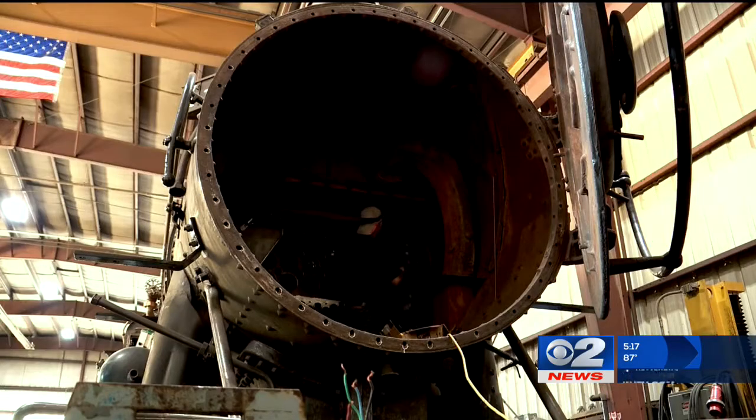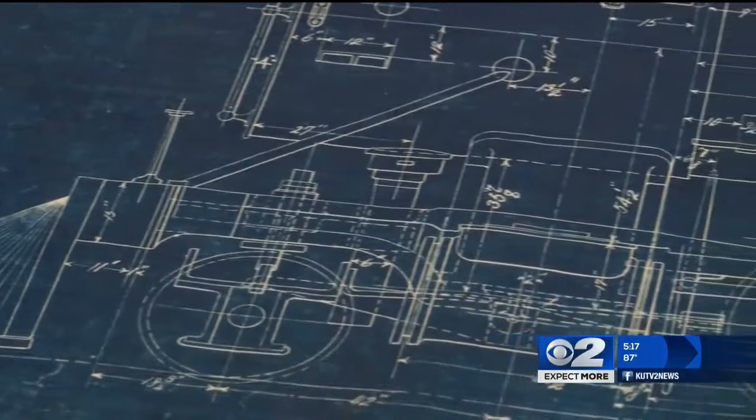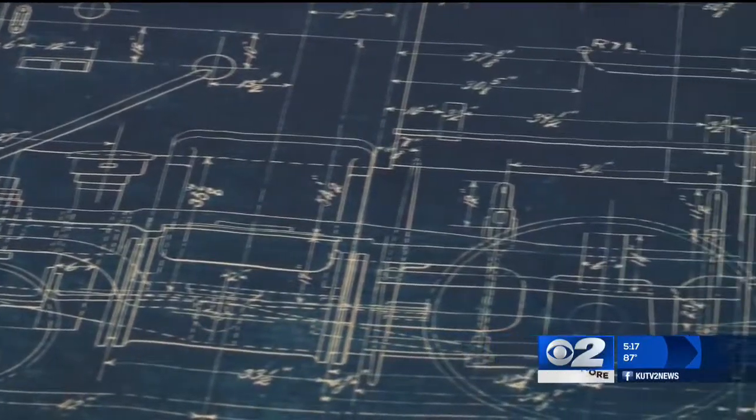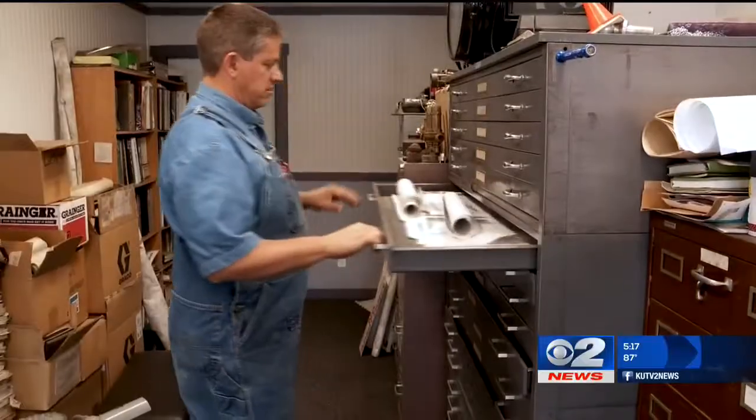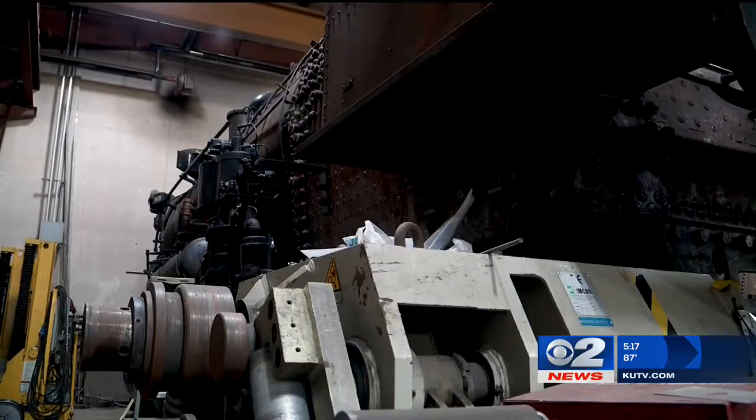It's a huge project. The work is hard, it's heavy, it's dirty, and it takes a long time to get there. It also requires pulling out the old blueprints from the 1900s — every part has a drawing. Because these kinds of machines are not built anymore, you can't just order parts; you have to make them from scratch. Everything for this locomotive is essentially handmade, hand-fitted, and hand-assembled.